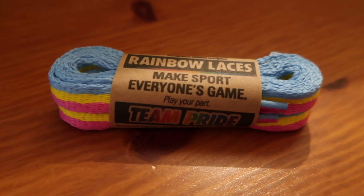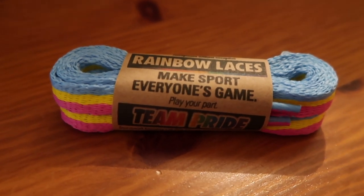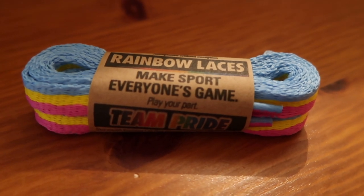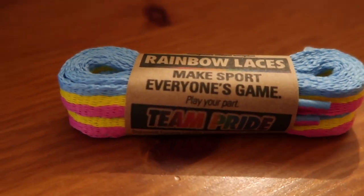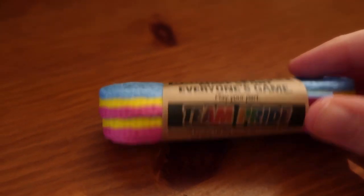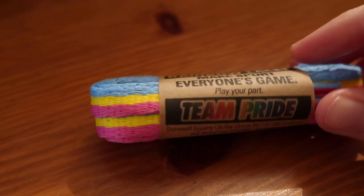Here we have the pan laces. Pan refers to a person whose romantic and/or sexual attraction towards others is not limited by sex or gender. The colours in this one are a light blue — maybe a cyan — yellow and pink.